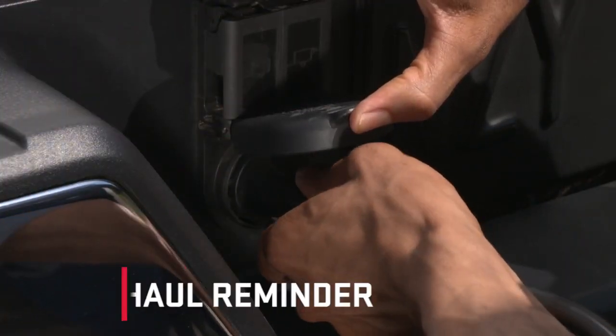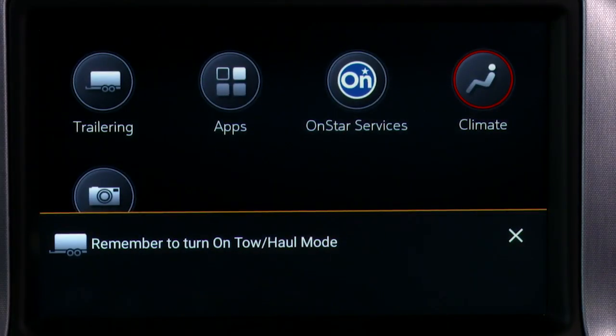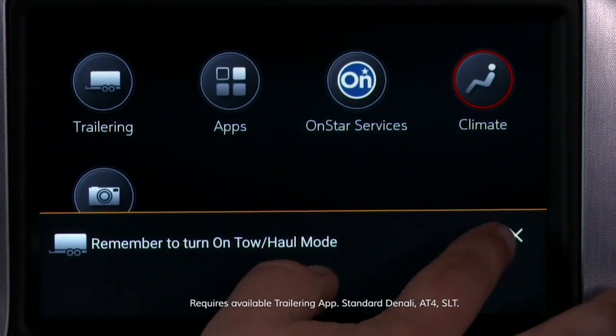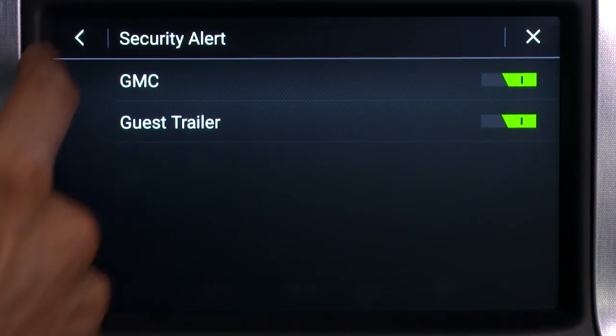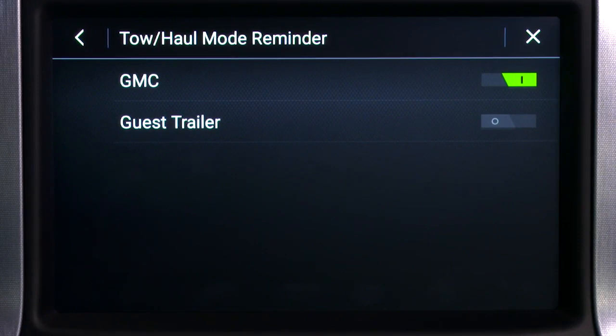To help Sierra best handle the job of trailering, it's equipped with a tow haul reminder. When a trailer is detected, the driver receives a notification to activate tow haul mode. Reminder settings can be managed through the in-vehicle trailering app.